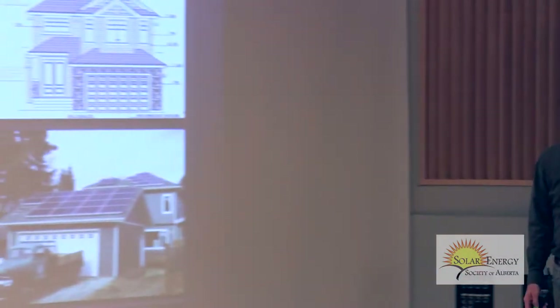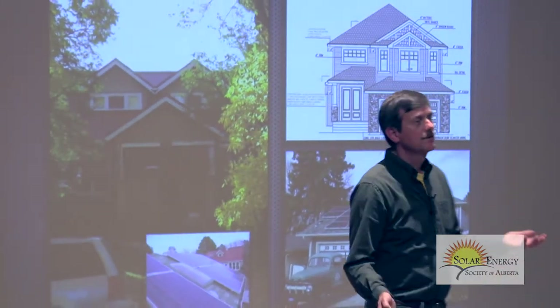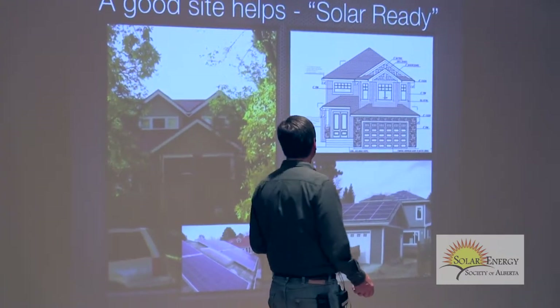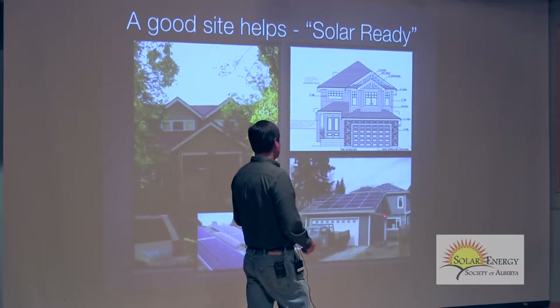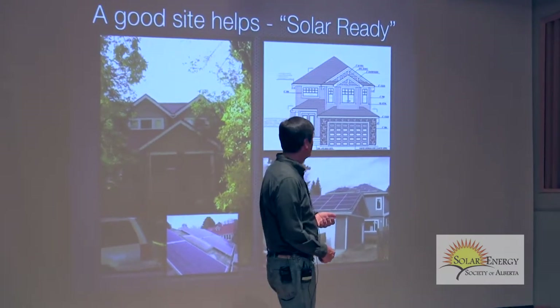The city realizes this but has no control over developers — the building code is provincial. Where the city has a say is when they're the developer, like Blatchford Field, the airport redevelopment. Part of the problem is when you're building crescents and cul-de-sacs, houses aren't necessarily oriented facing south. He has enough roof space on the sides for six or eight kilowatts, but it faces east and west, which isn't ideal — you get less electricity and spend more money.